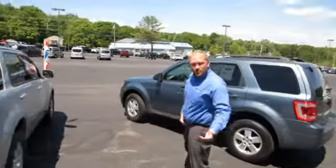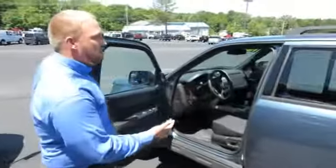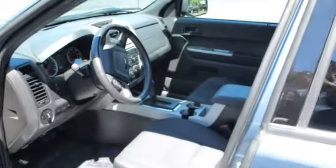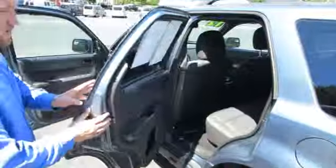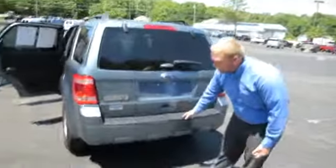Moving on to our last vehicle today, we have the base 2012 Escape right here. This has cloth seats, does have wireless Sync, and does have cruise control. This is a two-wheel drive vehicle — for the price, you can't beat it. Another cloth interior, you can see it has base features and the 60-40 split as usual. The big feature difference between these models: no backup camera and no rear sensors.